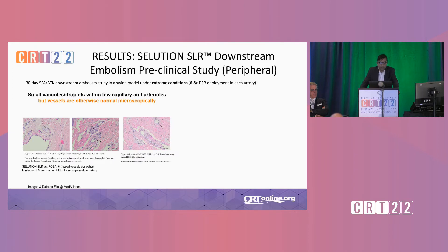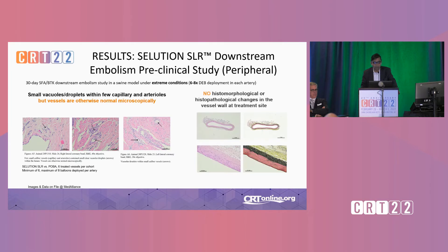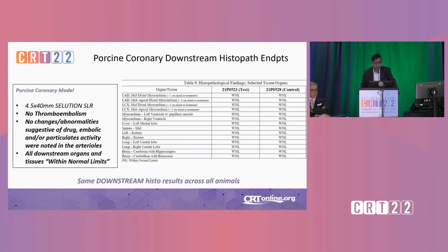Here are the results. We really didn't see any lodging of particulate matter in the small vessels. There was a little bit of vacuoles or lipid droplets, but that was essentially it — otherwise normal. There was no muscle infarction or large amount of inflammation, and no histomorphological changes at the treatment site for the SFA indication. In the porcine coronary model, all sampled myocardium downstream from the treated area was within normal limits. We didn't see any microinfarction, necrosis, or inflammation. The non-target organs were also within normal limits.